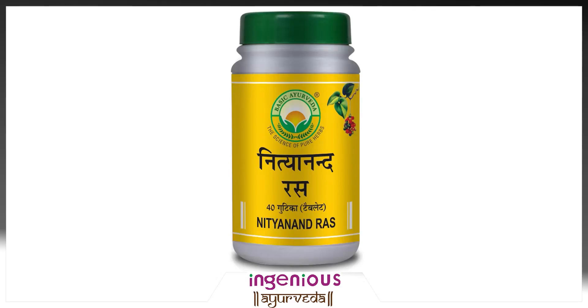Nithyanandras is an Ayurvedic medicine used for various health benefits. It is made from a combination of herbs and minerals including swanabhasma, laobhasma, abrakabhasma and tamrubhasma.